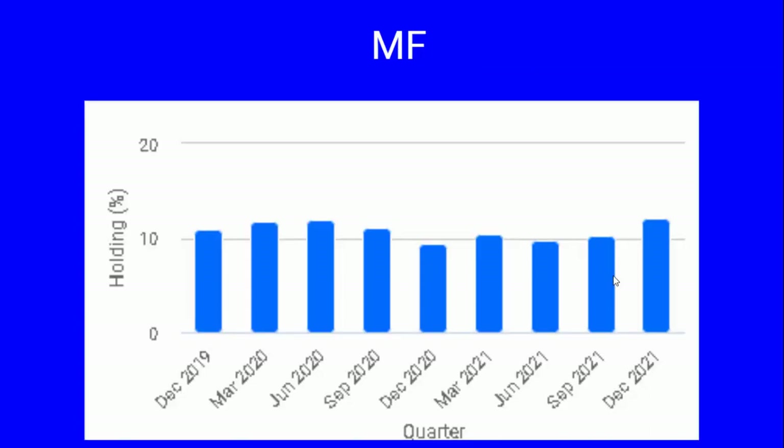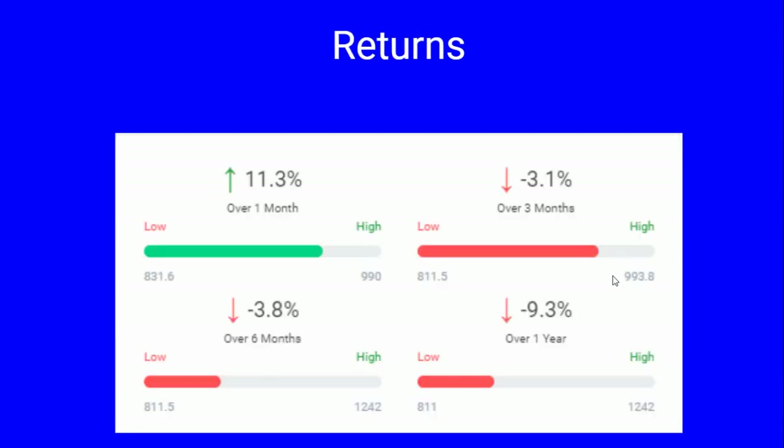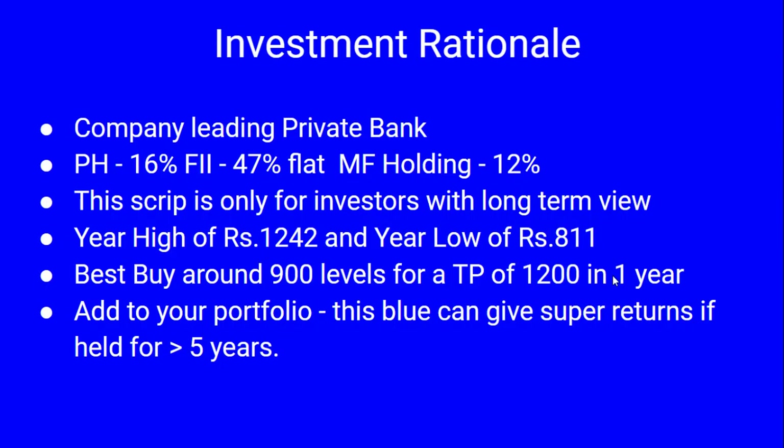Mutual funds have increased their stake by 12 percent over the last four quarters. FIIs continue to hold close to 49 percent in this bank. Over the last one year the stock has lost 9.3 percent, last one month it has gone up 11.3 percent, last three months down 3 percent, and last six months it has been trading fairly flat. The bank is a leading private bank with promoters holding 16 percent, FIIs 47 percent, and mutual funds 12 percent.